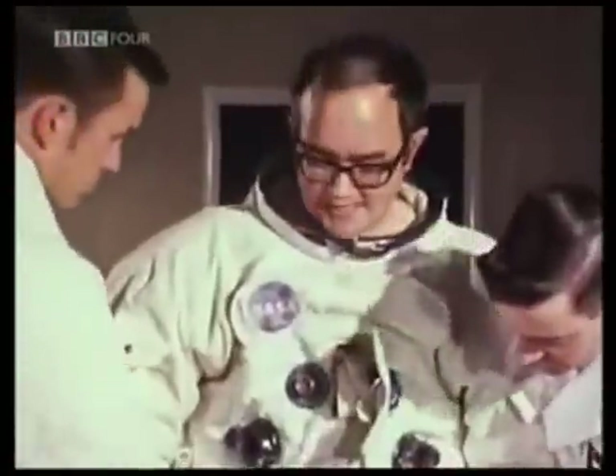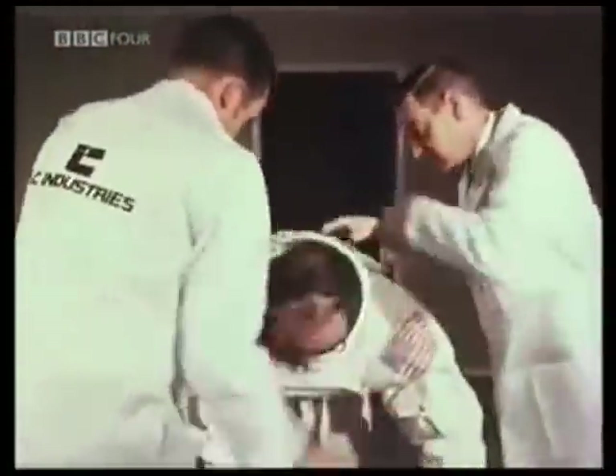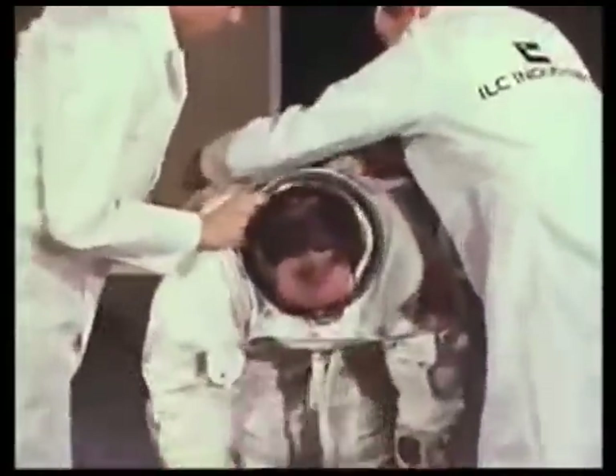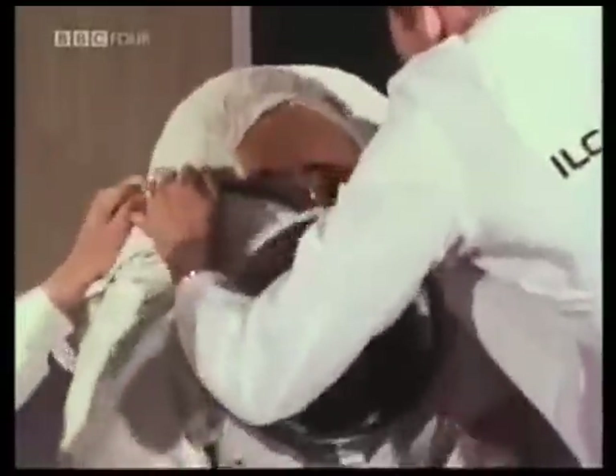Underneath the basic pressure helmet, the communications helmet with small microphones and earpieces in order to communicate with either the spacecraft or, via the spacecraft, mission control at Houston back on Earth. Now you'll see just how difficult it is for those astronauts to get the garment off in space — and if you can do that in a spacecraft, then you've got good reason to go to the boat.